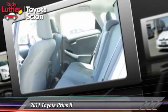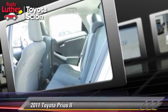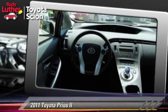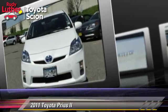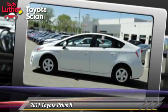Safety features include traction control, ABS, and stability control. Comfort and convenience features include a CD player, powered door locks, and air conditioning. Give us a call to schedule your test drive today.